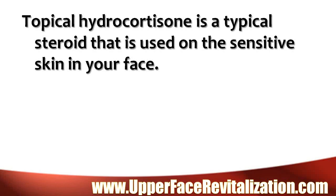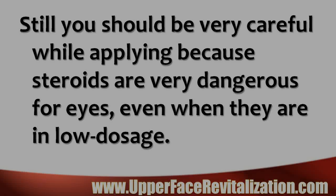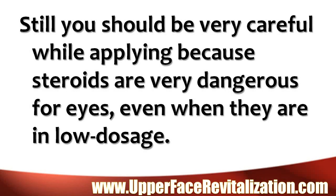Topical hydrocortisone is a typical steroid that is used on the sensitive skin of your face. Because it is a low dose steroid, it has very few side effects, and hence the reason why it is prescribed as a steroid cream for eczema. Still, you should be very careful while applying, because steroids are very dangerous for your eyes, even when they are in low dosage.